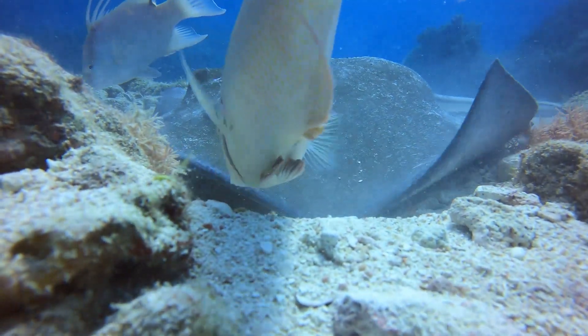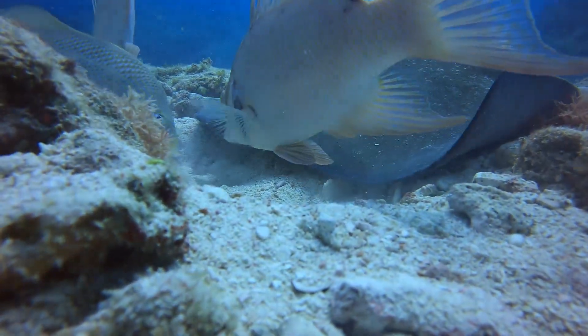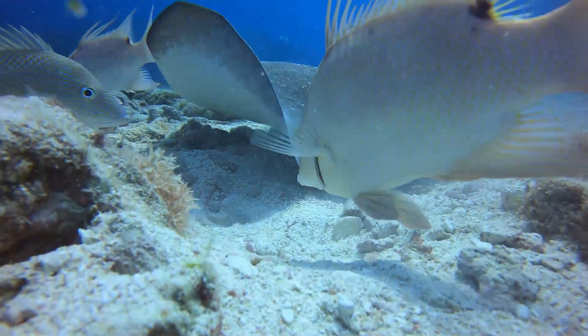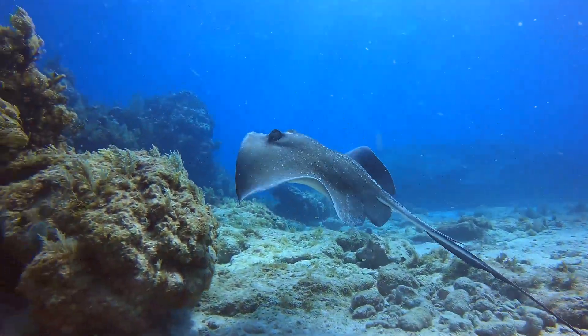How do you communicate with a stingray? How do you say hello and get it to communicate back? Well, that's easy — basically you just... oh wait. I guess it's bored and it's leaving. Okay, nevermind then.